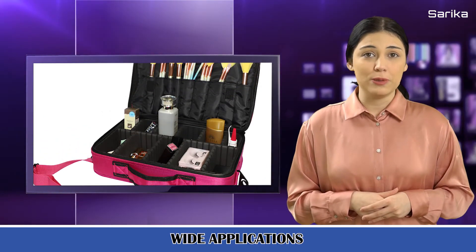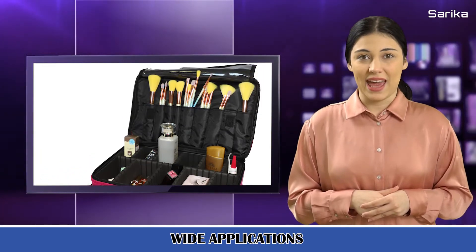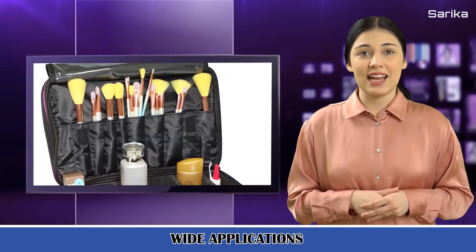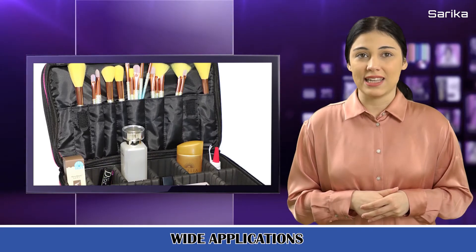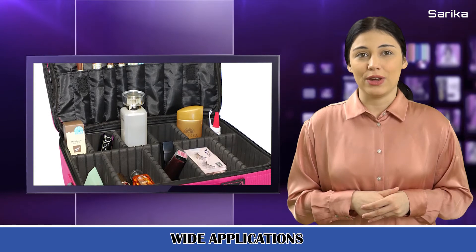so that you can keep your makeup tools neat and tidy. Perfect Travel Makeup Case. The makeup case has a portable and lightweight design with waterproof, shockproof, and anti-wear interiors.